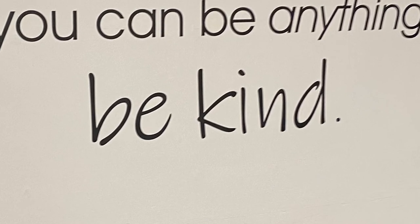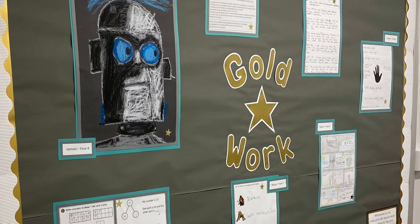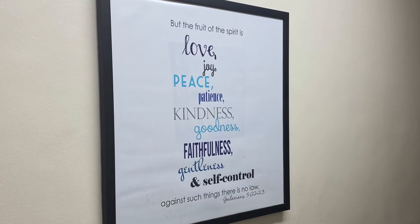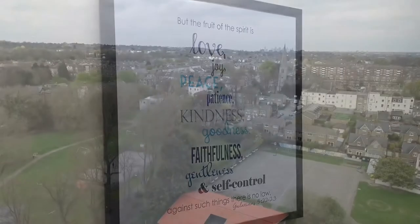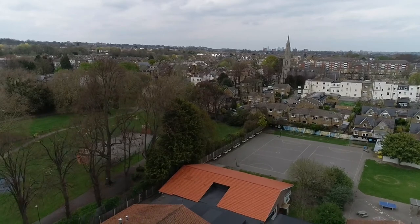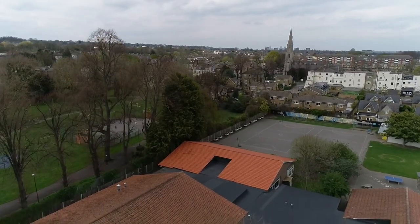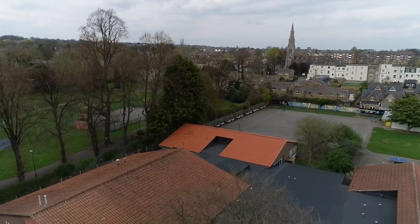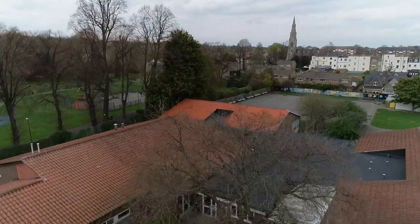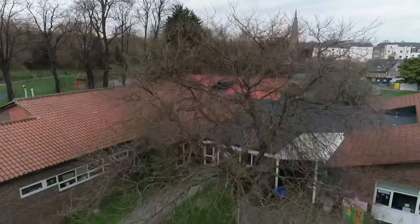We encourage creativity in order to inspire curiosity and fuel imagination. We want all our children to be ambitious and excited for their future. We try to broaden their horizons and expand their knowledge of the world beyond our local area, whilst nurturing their interests and encouraging self-belief and confidence. At St John's we live by our school values of resilience, fairness, honesty, kindness, forgiveness and thankfulness, which are overpowered by love.